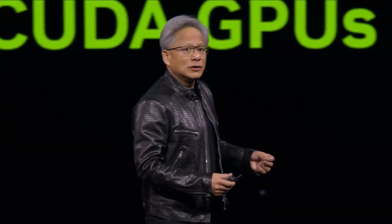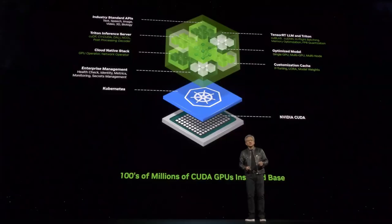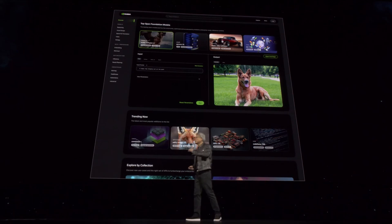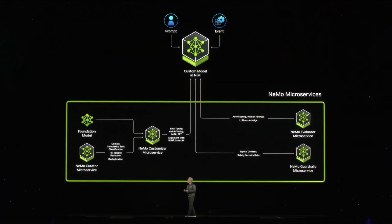These incredible packages of software will be optimized and packaged, and we'll put them on a website. You can download them, take them with you, run them in any cloud, in your own data center, in workstations. Just come to ai.nvidia.com. We call it NVIDIA Inference Microservice, but inside the company we all call them NIMS.